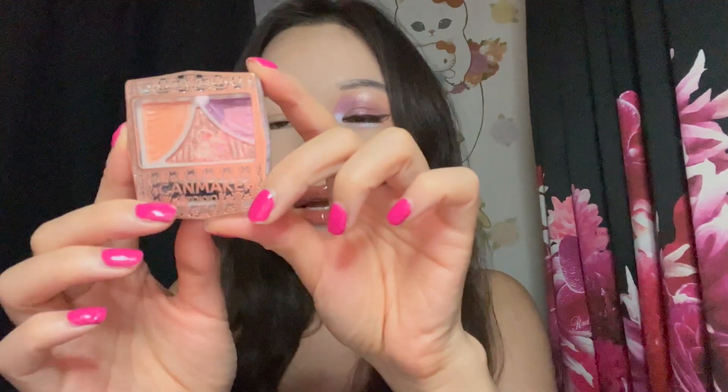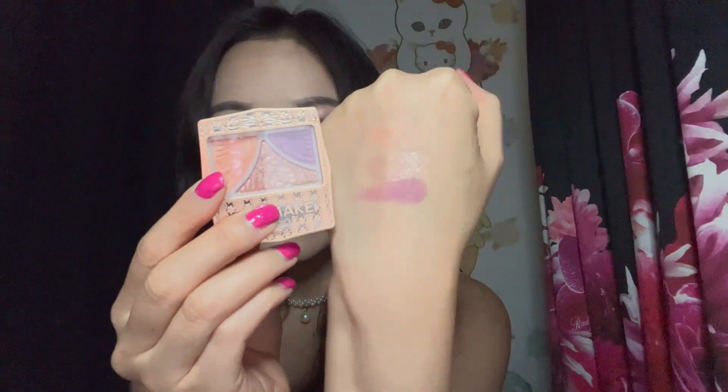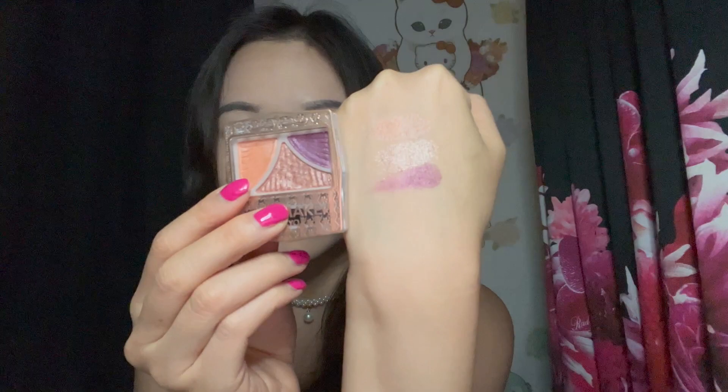Using products already in my collection — you can consider this a 'shop my stash' of sorts. For eyeshadow we are going to be using the Can Make Juicy Pure Eyes in number 15, Sunset Kiss. It is this lovely trio of purple, orange, and bronze, which is a color combo that I don't see very often. I have the feminine urge to slap this on my eyes.